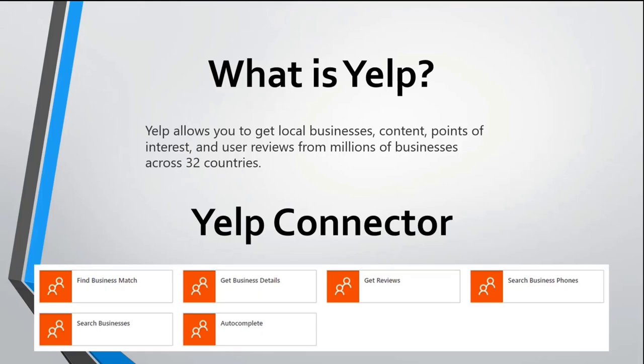There are other endpoints available. If you want to add to the connector, feel free — it's open source. If you want me to add them, just provide your feedback on GitHub and I'll schedule when I can push them as part of this connector. For this demo, I only use get business details, get reviews, search business phones, and search businesses. I didn't use find business match or autocomplete, but basically all of them work. Ever since they are in production, they are tested.